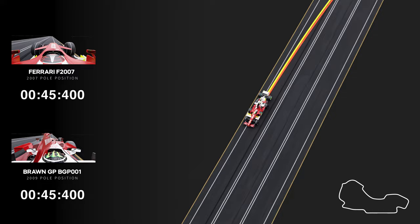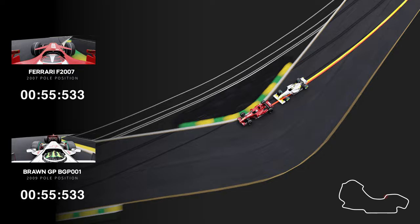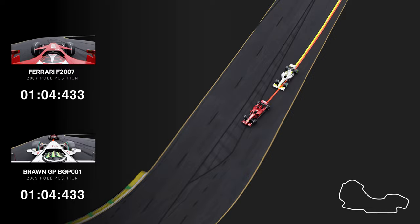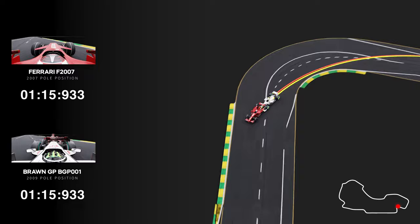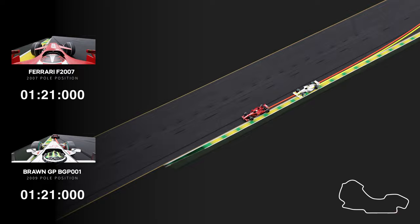Due to Australia's track layout, Ferrari keeps the Brawn behind for now. Into Turns 11 and 12 — always a joy to watch cars going around fast left and right corners — the BGP001 is still within touching distance into Turn 13, about 1.5 tenths difference. Into the penultimate corner, the Ferrari F2007 has the edge. And they cross the line — Brawn's GP car is trailing by 0.1 seconds per lap.